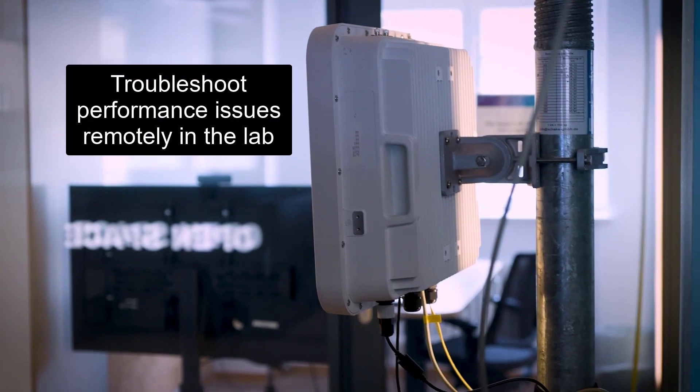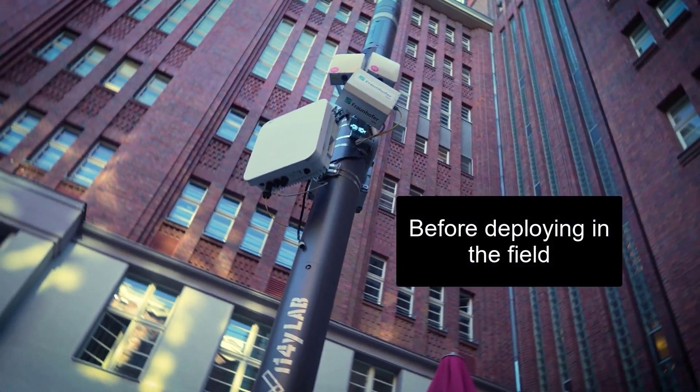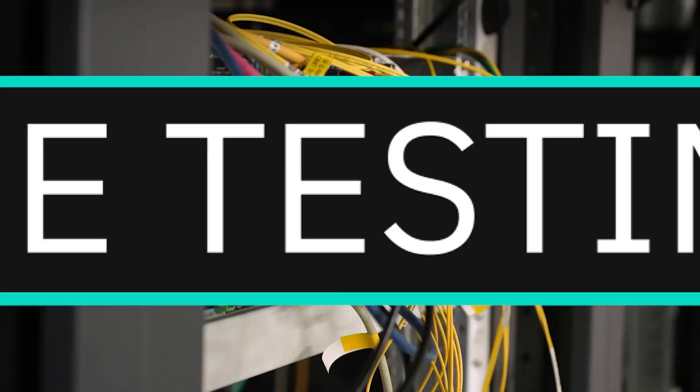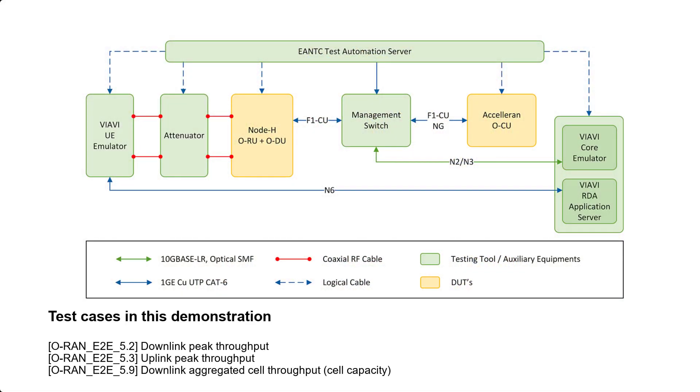This demonstration showcase is helping to troubleshoot performance issues remotely in the lab before deploying in the field. The setup will focus on demoing end-to-end performance and functional testing using the EANTC Automation Framework, the VIAVI TM500 Network Tester for UE emulation, the NodeH ORU and ODU, the Acceleran OCU, and the VIAVI TerraVM Core Emulator.